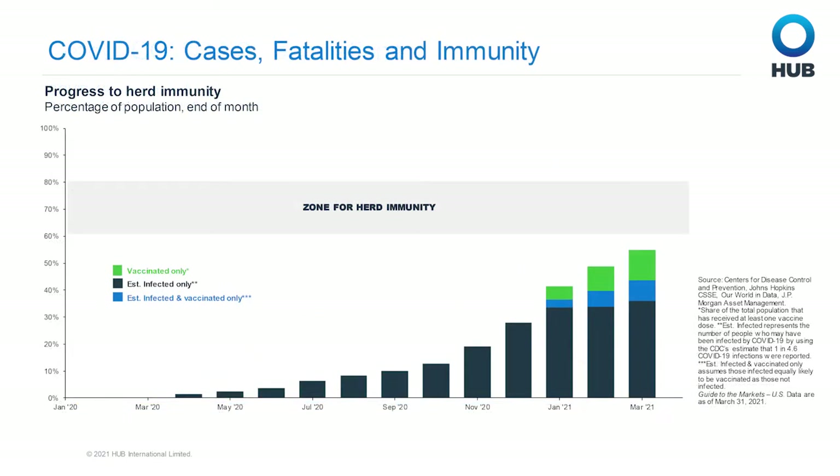Next, we see U.S. progress to herd immunity, driven by vaccinations and those who have recovered from the virus. Note that herd immunity is shown as an estimated range, not an event that happens all at once. Also, at the time of this recording, the CDC and FDA had recommended pausing use of the Johnson & Johnson vaccine to investigate rare but severe cases of blood clots in six women who had been vaccinated.